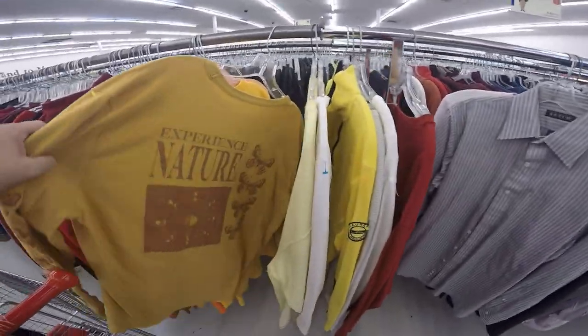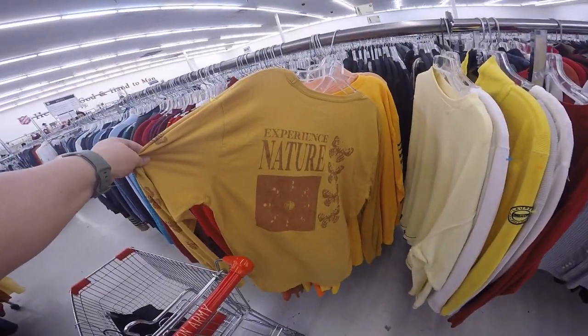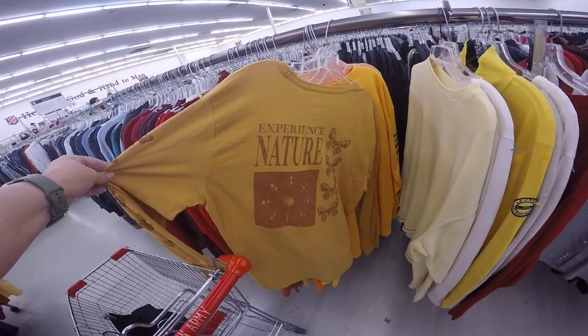I'm taking a look at this first shirt because I'm thinking I could cut up the back of it, maybe put it on a flannel — it would be really cute. I like the butterflies on that.